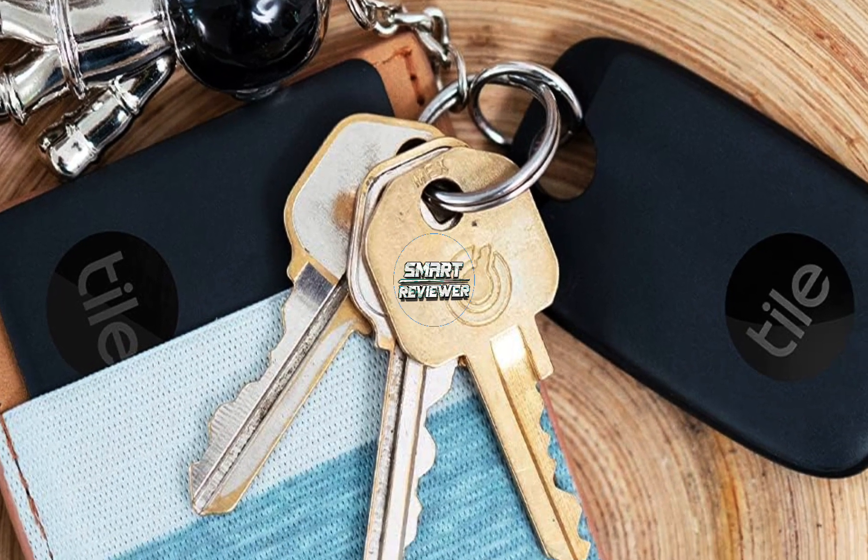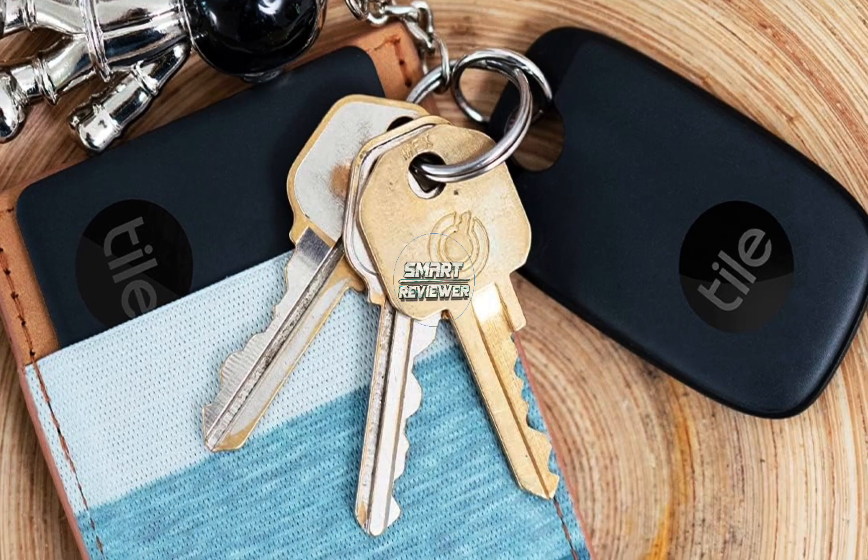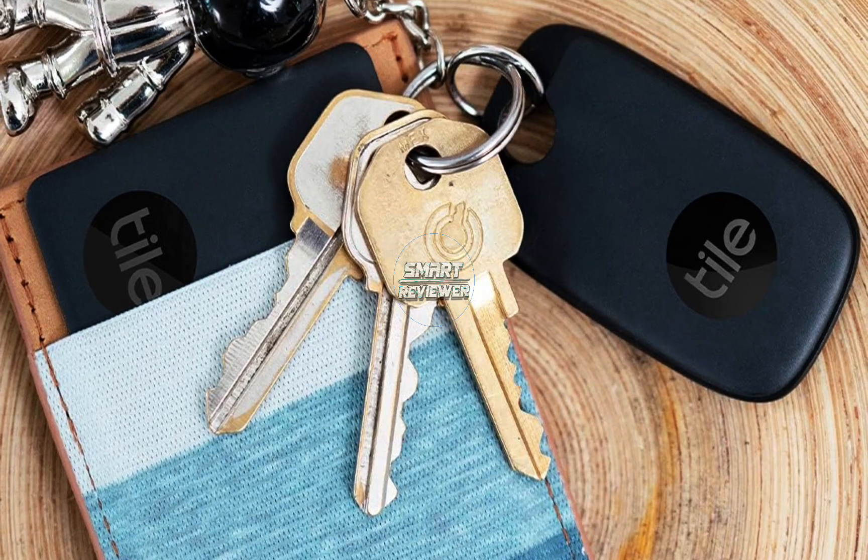We had some slight issues setting up the device with the Tile app, but once we started messing around with it, it worked well.